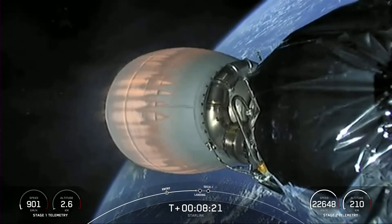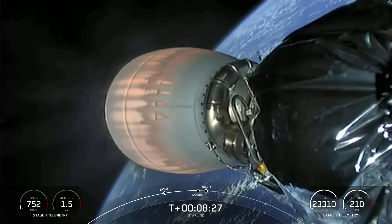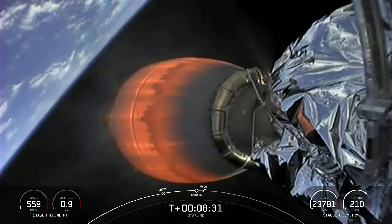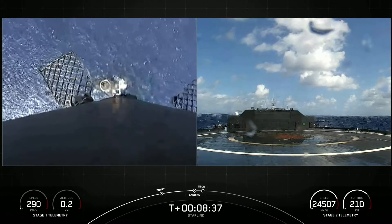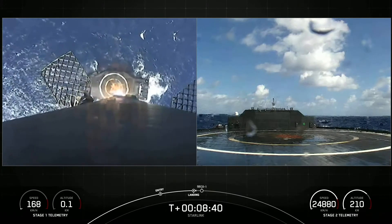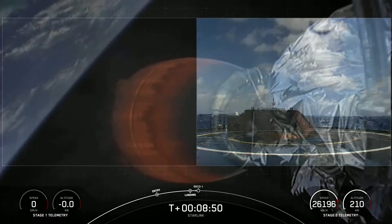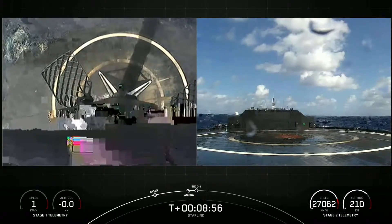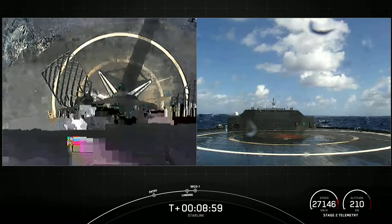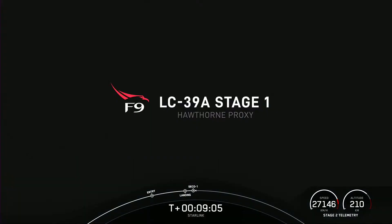Just under 10 seconds away from the landing burn of the first stage. We are enjoying some great views of the second stage Merlin vacuum engine. You can see the drone ship A Shortfall of Gravitas getting closer on the right-hand side of the screen. Stage one leg deploy. It does look like the video cut out for a little bit, but I'm hearing some cheers here in Hawthorne — and there is visual confirmation that the first stage has landed for the sixth time. This marks our 106th overall successful recovery of an orbital class rocket.